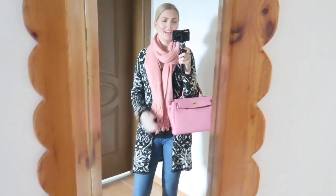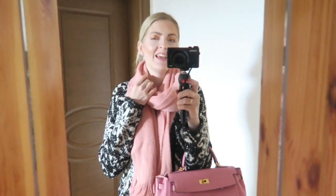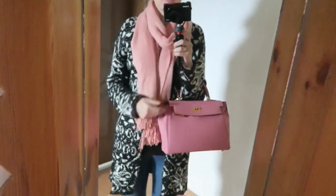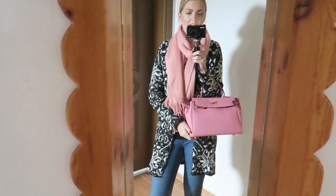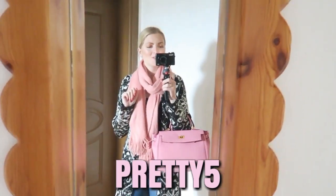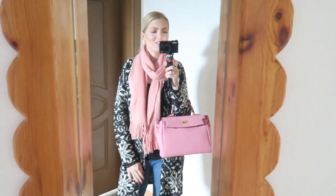This is my outfit of today. I'm wearing this really cozy cardigan because it's quite cold, and this pink scarf from Primark. My earrings are super cute and my jeans are from DeFacto. My bag is from Handbag Crave — you can use my code PRETTY5 for a discount. So this is my really casual outfit for today.